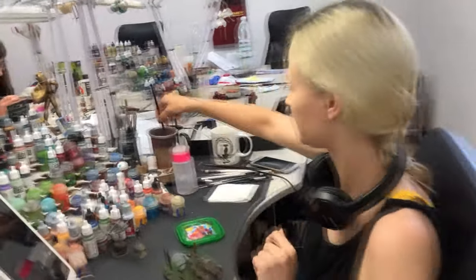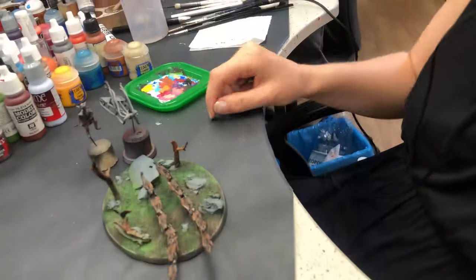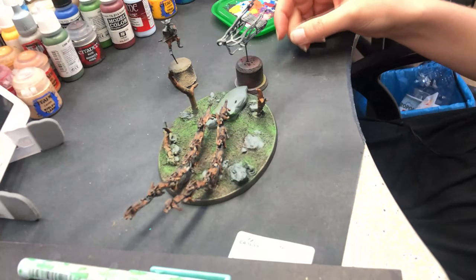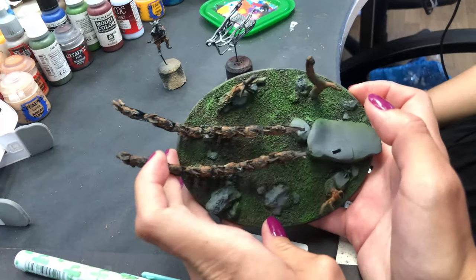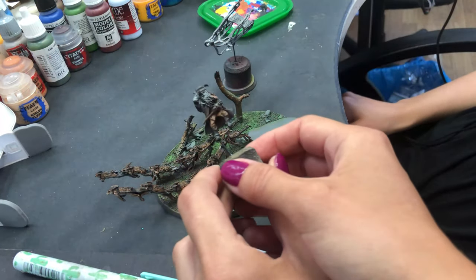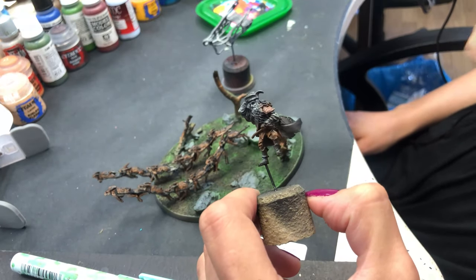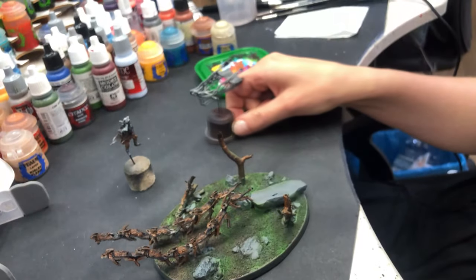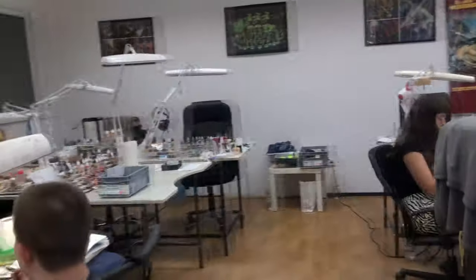Hey Paulina! What are you doing today? I'm painting Radagast from Lord of the Rings. Could it be any better? And his animals — always. How cool is that? Look at these rabbits — rabbit chariot! Love it. This is just the beginning — I can't wait for it to finish. This model is so good. Thank you, Paulina. Thank you guys. Bye!